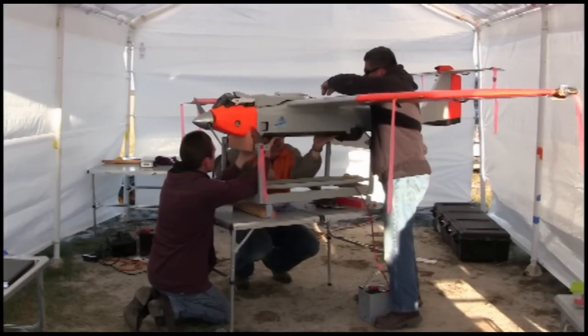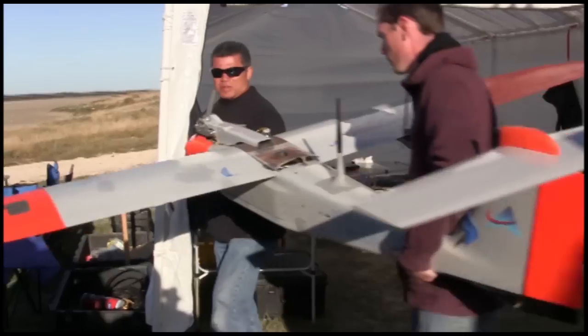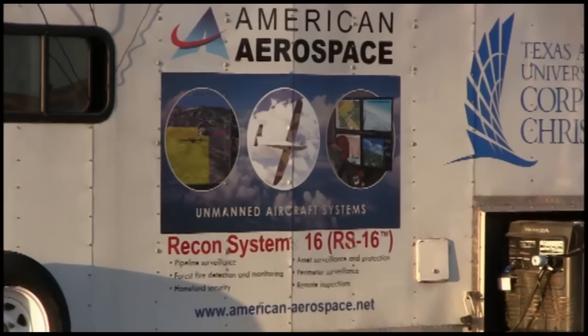In this very remote part of the pristine Texas Gulf Coast, way south of Corpus Christi, way east of Kingsville, researchers from Texas A&M, the University of Texas at Arlington, several other universities and the FAA are conducting some very specific research into unmanned aircraft. This morning they're going to fly an aircraft out over the ocean and do some mapping and check out some areas where they've had problems with signals.